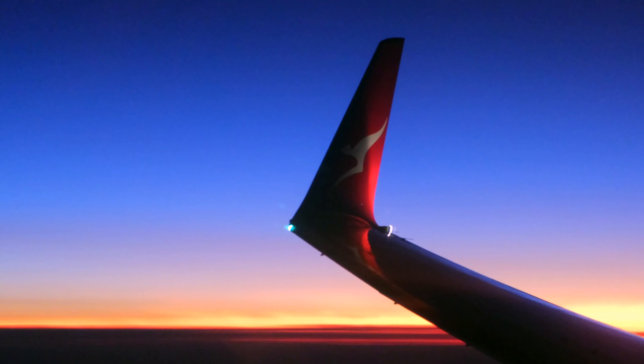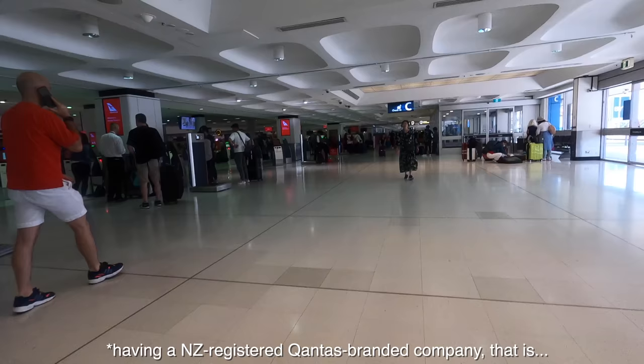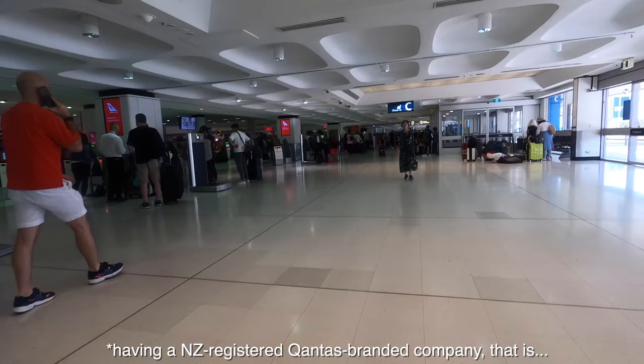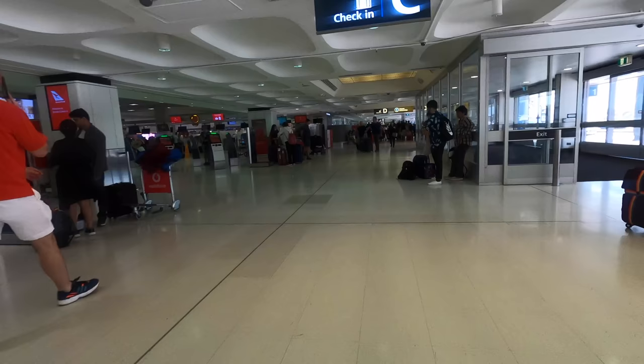These trans-Tasman 737 flights are flown by JetConnect, who are New Zealand based but owned by Qantas — I think they're very much just a tax dodge. As anyone who has visited New Zealand would know, they're totally rubbish at cricket and rugby, but they are an incredibly hospitable people, and that, as well as the stunningly beautiful South Island, are the reasons why I regularly visit.